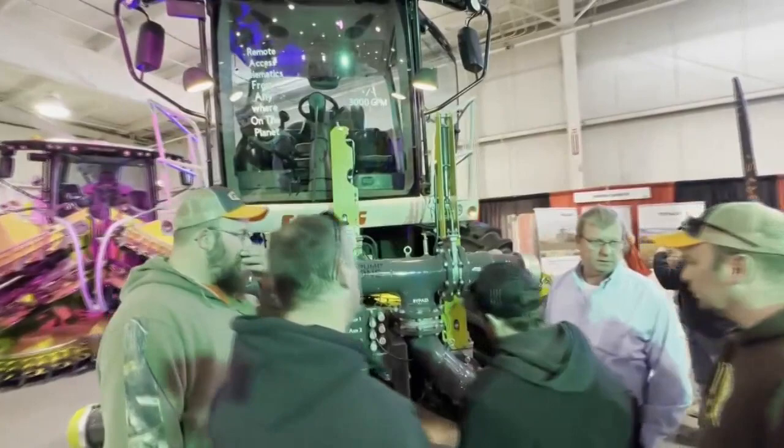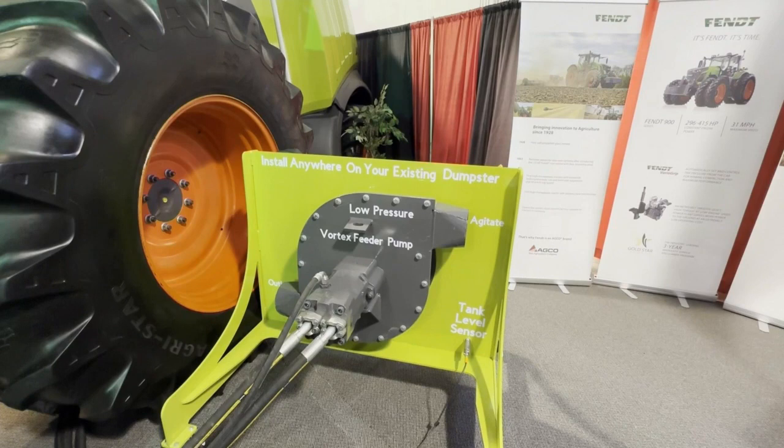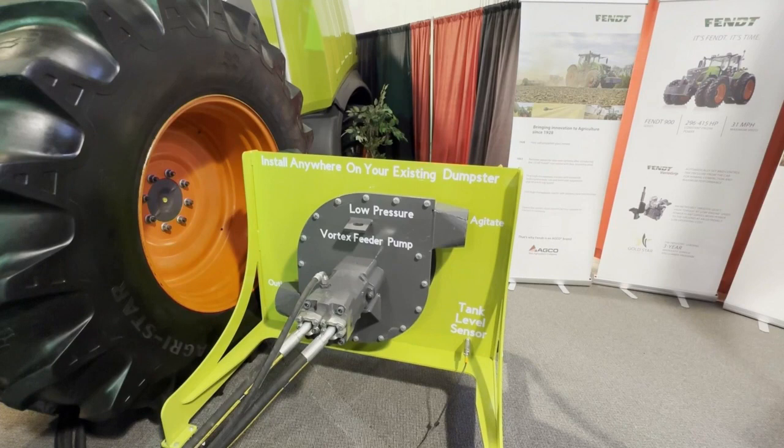Farm equipment continues to evolve to address labor shortages and rising costs. At the recent WPS Farm Show, Vanderloop Equipment showcased a unit that they upcycled. This forage chopper was past its useful life, so it was converted into a self-propelled manure pump. The overhaul is expected to extend the machine's useful life by about 10 years.